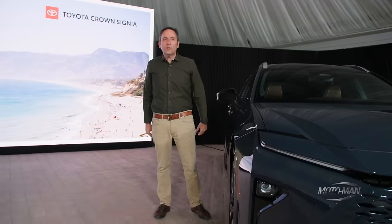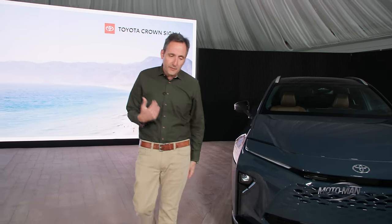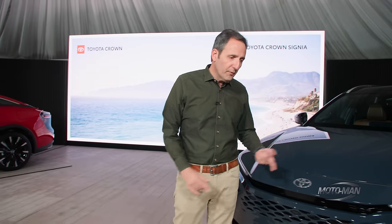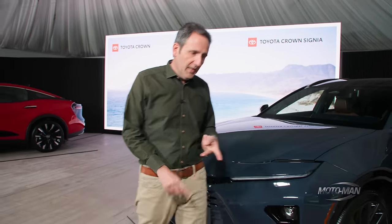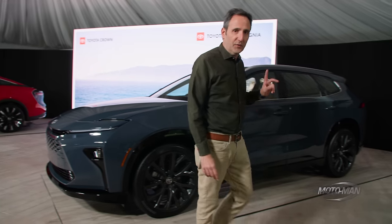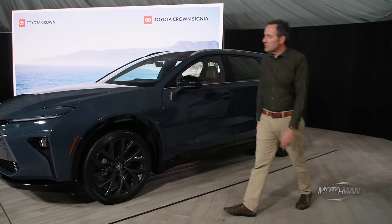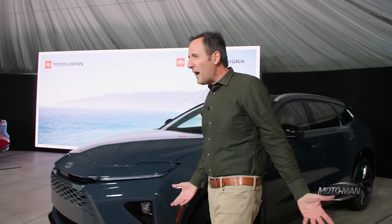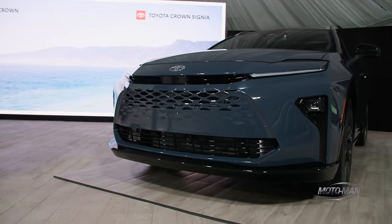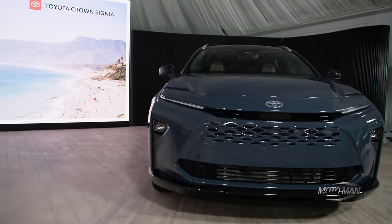This is a 21-inch wheel, which tells us this is the fancy version of the two different flavors on offer. Like the Crown sedan, it's on offer as an XLE and a Limited. The Limited is fitted with the 21-inch wheels; the XLE is fitted with the 19-inch wheels. Then you look at the front of the vehicle, and this is where the revised Toyota design theme is going. They call that the hammerhead — I kind of see where they're going with it.